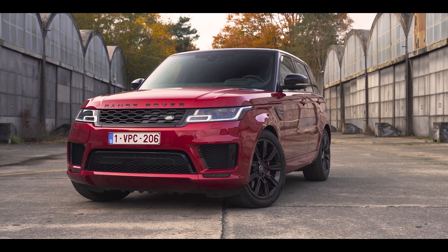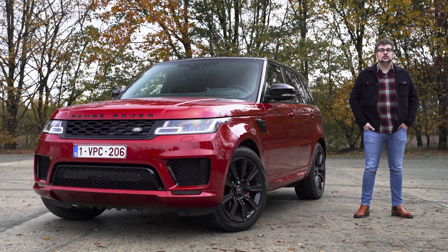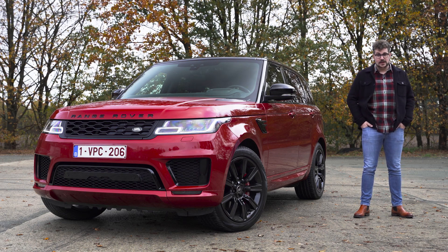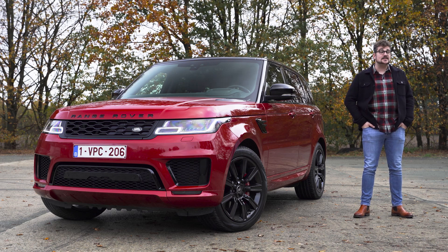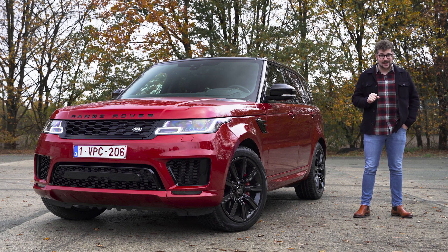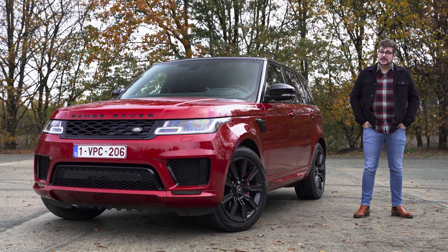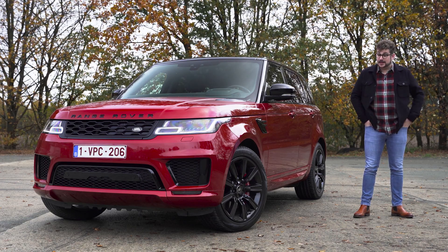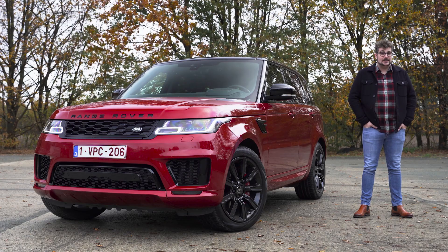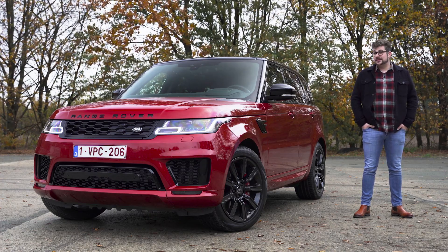Zoals gewoonlijk ga ik het ook hebben over het dagdagelijkse gebruik, het comfort en de dynamiek van deze wagen en natuurlijk nog veel belangrijker over die splinternieuwe aandrijflijn en alle snufjes van deze auto. Mocht je verdere vragen hebben, kan je die uiteraard stellen in de comments onderaan en abonneren op het YouTube kanaal voor meer video's is altijd welkom. Ik wens u alvast heel veel kijkplezier toe.